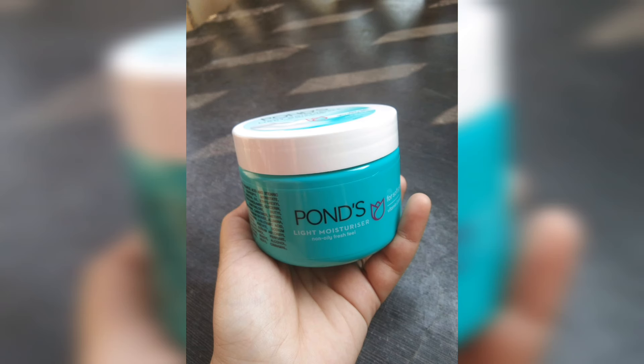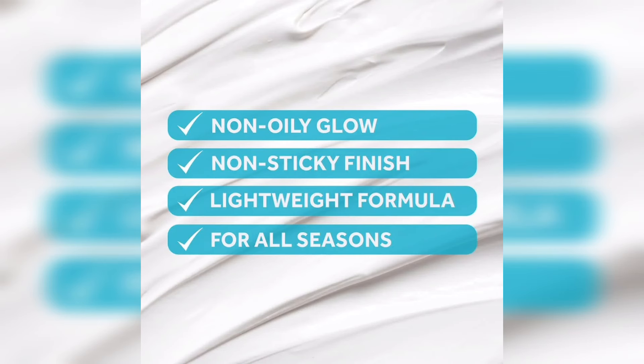The product has several advantages. It hydrates the skin and has a good moisture effect. You can also use the product as a budget-friendly product. You can choose this product.